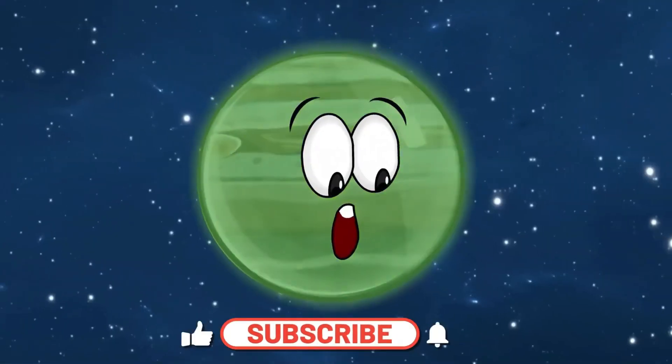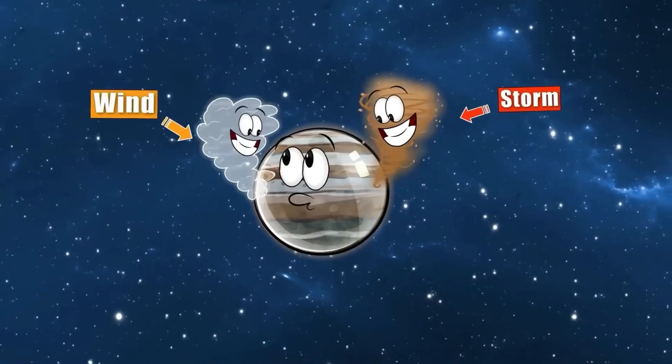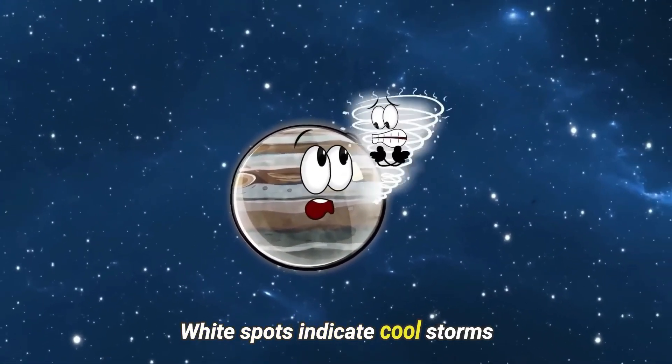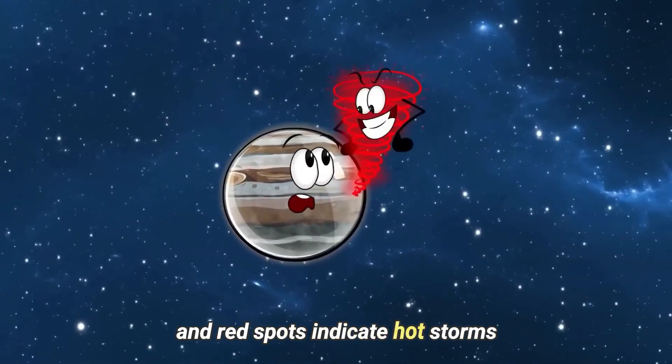What color is Jupiter? Firstly, the color of Jupiter changes with storms and wind. In its atmosphere, white spots indicate cool storms, brown spots indicate warm storms, and red spots indicate hot storms.